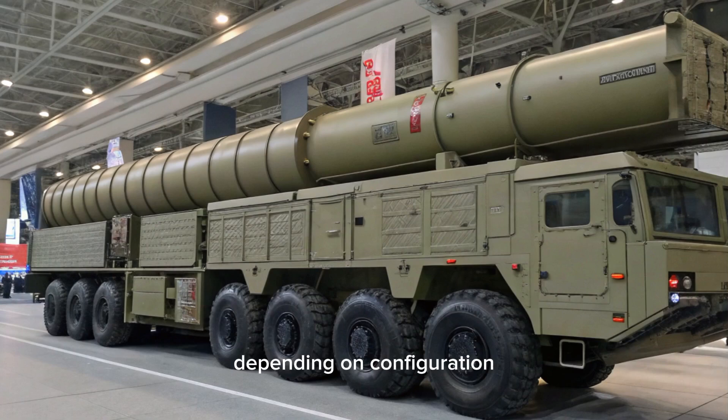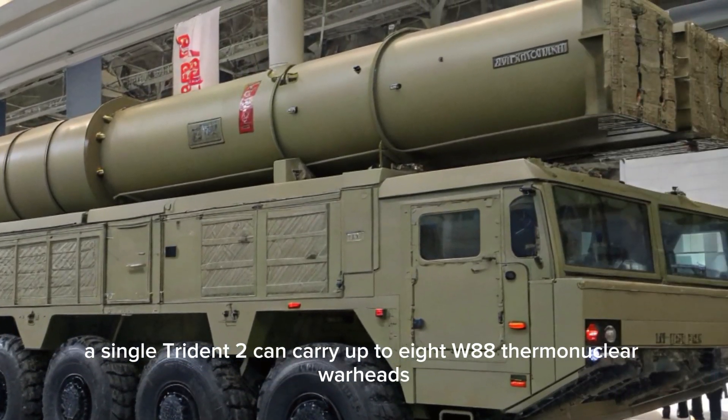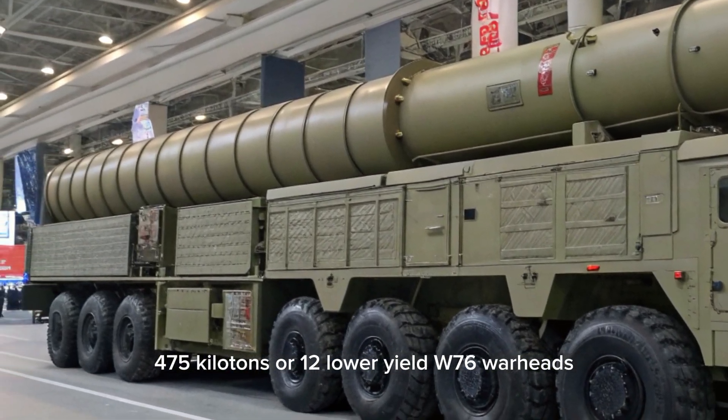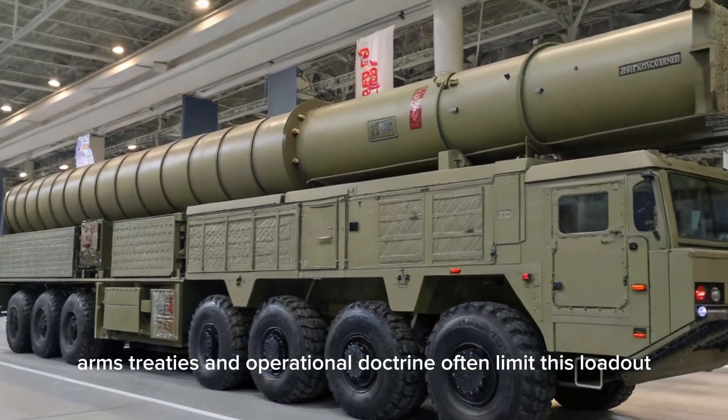Depending on configuration, a single Trident II can carry up to 8 W88 thermonuclear warheads at 475 kilotons, or 12 lower-yield W76 warheads at 100 kilotons, although arms treaties and operational doctrine often limit this loadout.